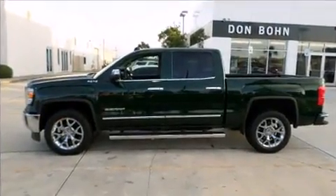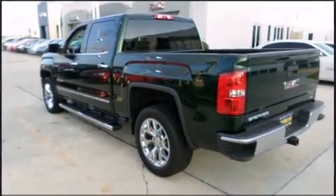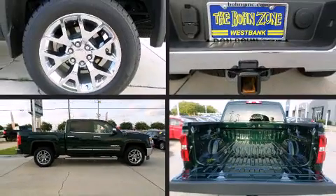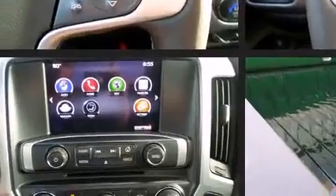Comfort and convenience were prioritized within, evidenced by amenities such as a trip computer, heated seats, and power seats. Features such as automatic climate control and leather upholstery prove that economical transportation does not need to be sparsely equipped.